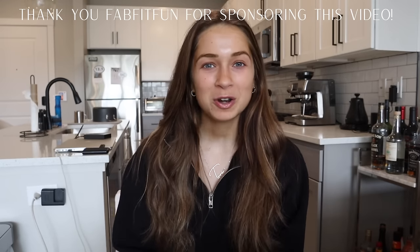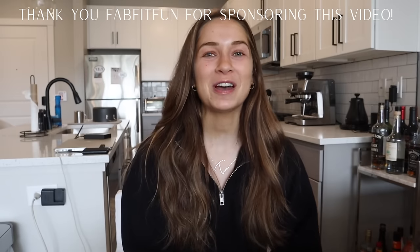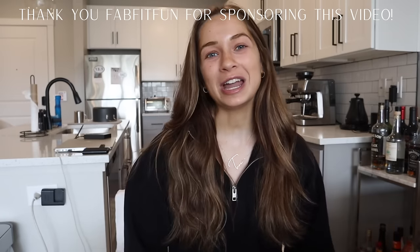Hi guys, welcome back to my channel. This video is super exciting because I have a couple of days of my life that I think you guys are really going to like. I'm at the beach, I'm working from home — it's like the staple of what I do here on this channel. But this video is also exciting because it's sponsored by FabFitFun, and I could not be more excited to partner with FabFitFun. So I want to talk a little bit about them first, and then we'll get into the video.